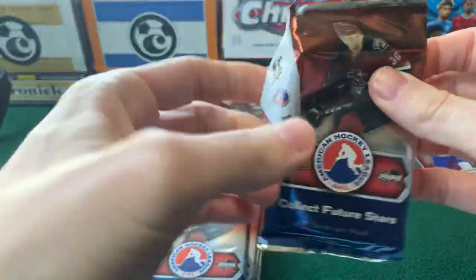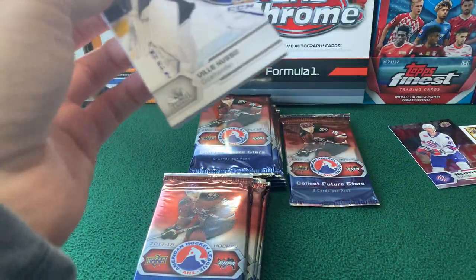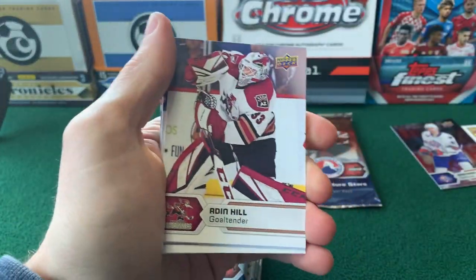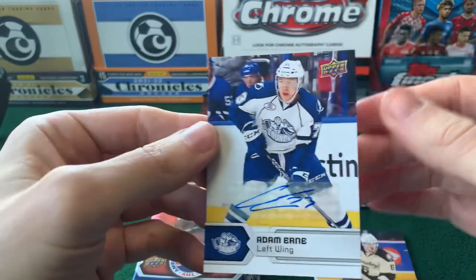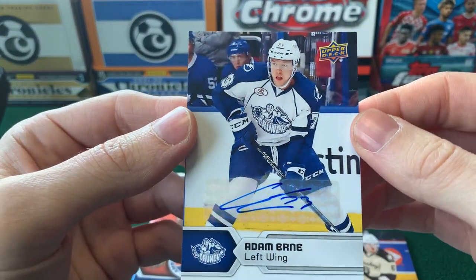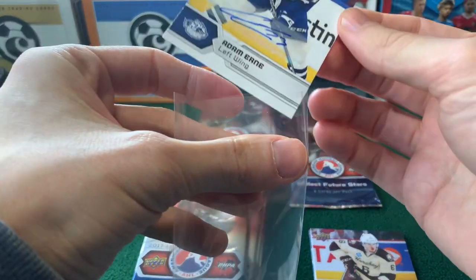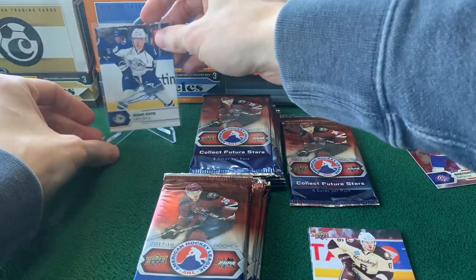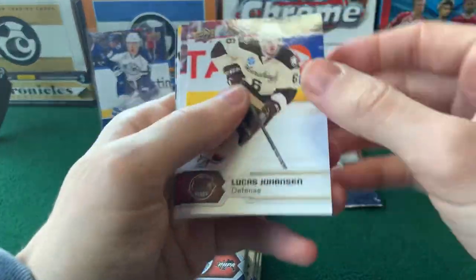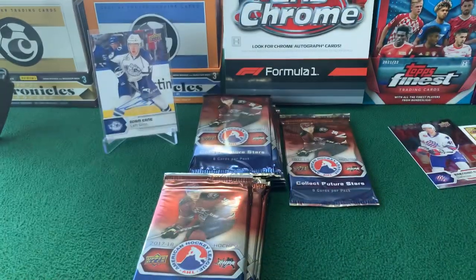Nothing going on in this upper right stack yet — wonder if we'll get one of our autos out of here. We'll just keep on going through. And hey, we did — and it's Adam Ernie! So we got a Syracuse Crunch box topper and then there's our first auto. They're not backwards or anything — I guess they'll sneak up on you in the pack. Adam Ernie, a name I at least recognize. Auto number one. Thompson is probably the biggest auto you're getting out of here, and in terms of value, mentioned that this box costs around $40 pre-tax U.S.